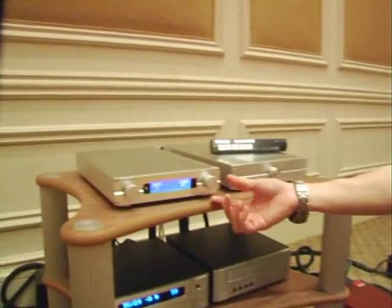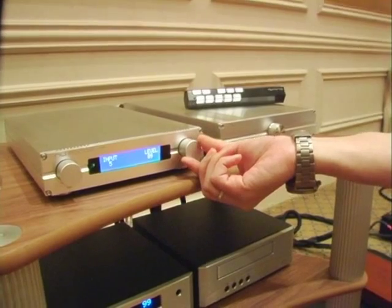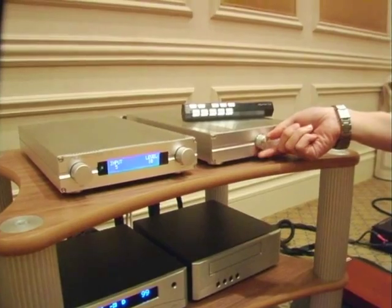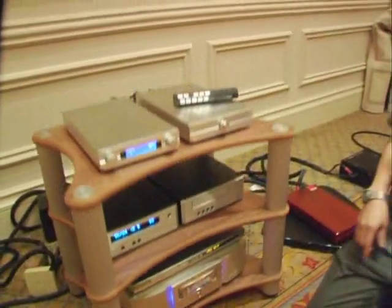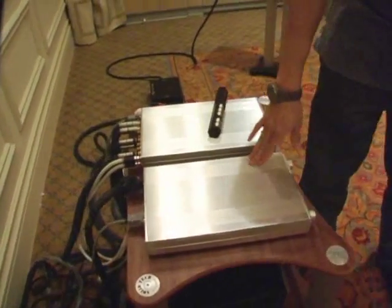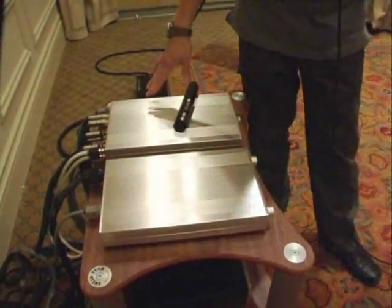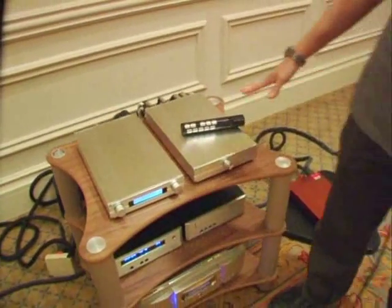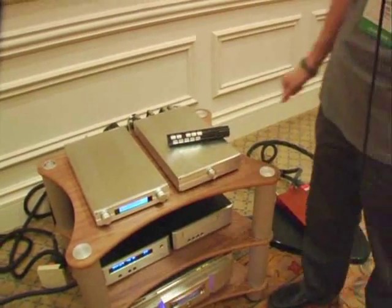We are showing the prototype, and you can see this is a motorized volume control that follows the digital volume control. And when we turn the manual control, the digital follows. This is a two-piece set. The first piece has the power supply and the logic control. The second piece is for the analog signal, so there is no dirty or digital signal in the second box. You have a better isolation — a perfect isolation between the two units.